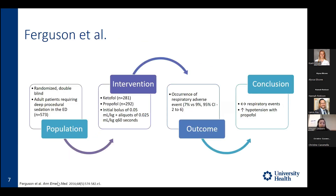Looking at prior literature: the first article, done in 2016 by Ferguson and colleagues — the POCR trial — was a randomized double-blind trial examining adult patients requiring deep procedural sedation in the ED. They compared ketofol (ketamine plus propofol) versus propofol alone using a weight-based volume dosing scheme with initial bolus of 0.05 mL per kg followed by aliquots of 0.025 mL every 60 seconds. They found no difference in respiratory adverse events, but increased incidence of hypotension with propofol.